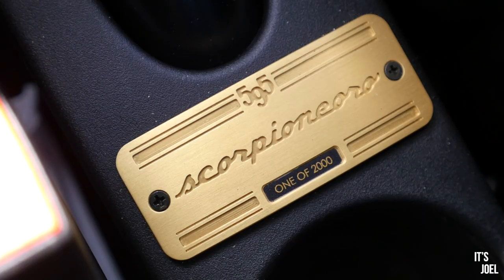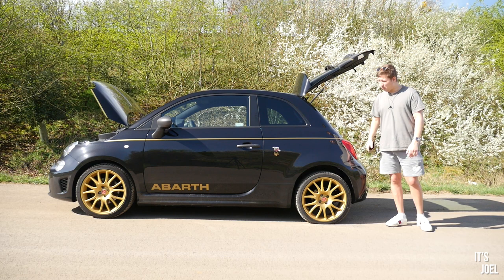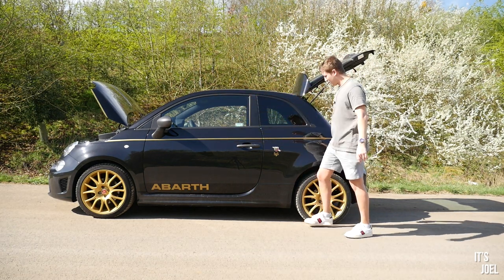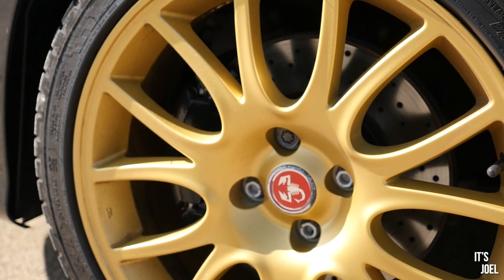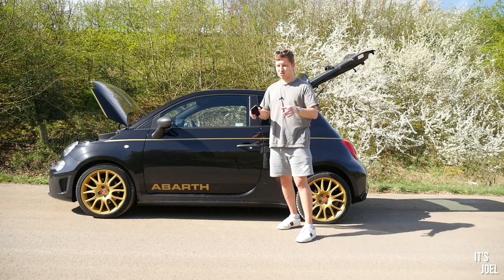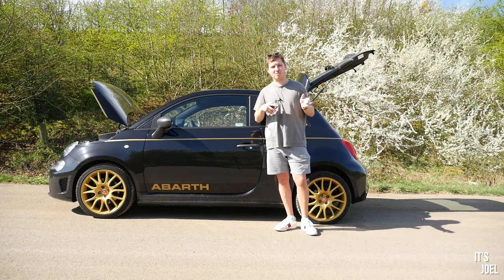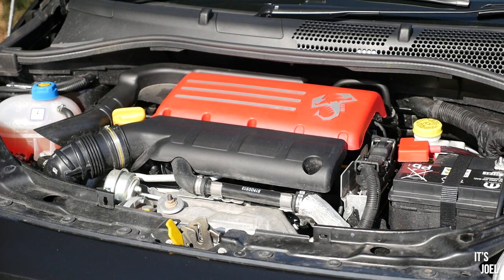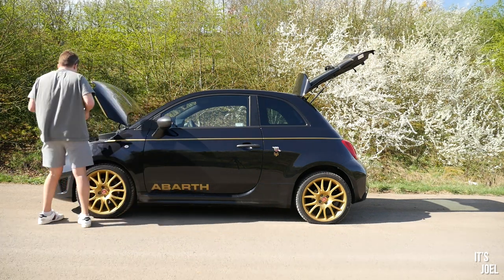The most interesting thing about this car apart from the way it looks is that it's a limited edition — one of 2,000. The color is Scorpion Black and it's sitting on 17-inch Formula Gold alloys which are unique to this car. There's a gold pinstripe that follows all the way around the side and this badging here is in gold too. The brake calipers are in black and I love the Abarth center cap in red — it really pops. This is an Abarth four-pot with the usual 1.4 engine, this one at 165 horsepower, slightly less than the 595 Competition's 180 horsepower with the Monza exhaust.